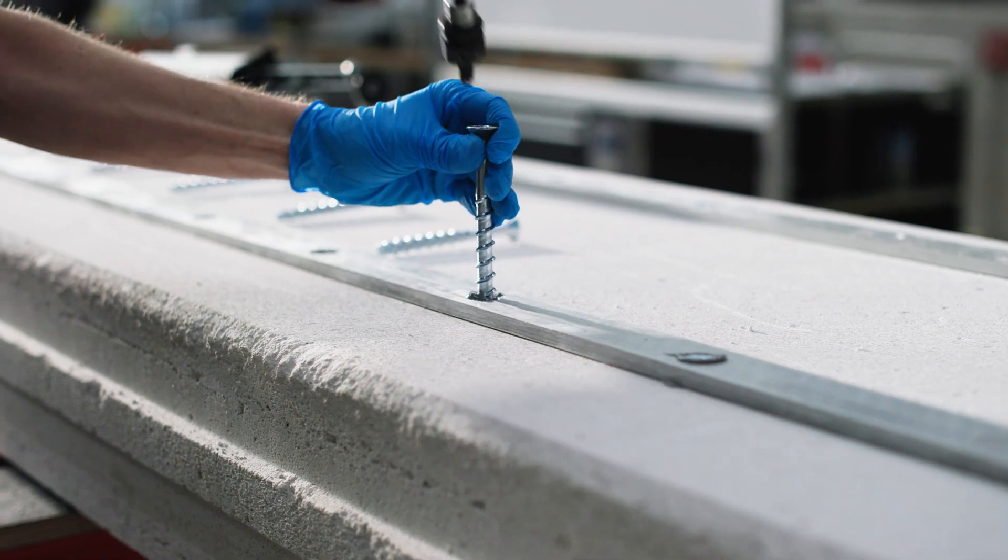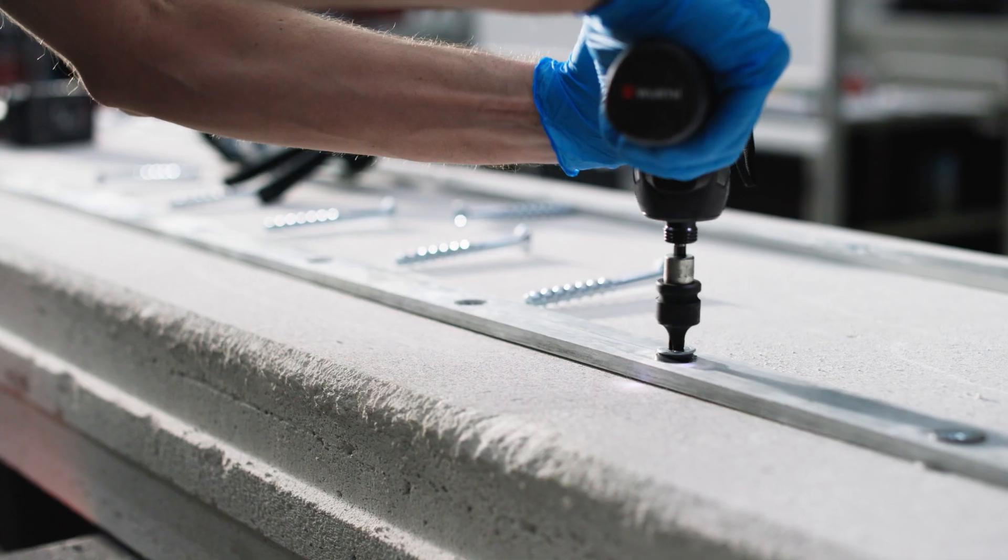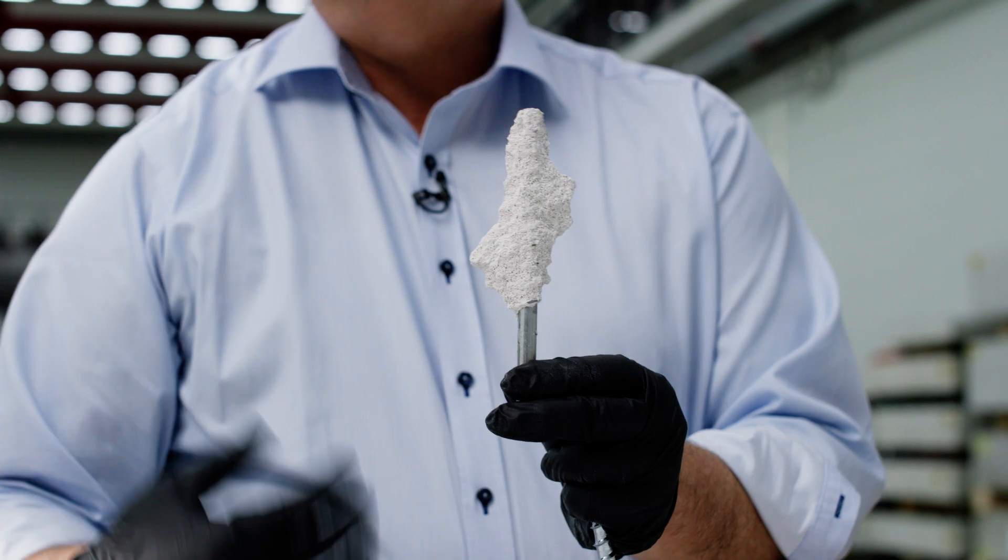Once the drill hole is filled, we take our screw and screw it into the drill hole, where the screw acts as a hydraulic plunger that presses this low-viscosity injection mortar into the area around the drill hole, thus achieving retention forces of up to 1.5 to 1.6 tons at an effective anchorage depth of only 12 centimeters.